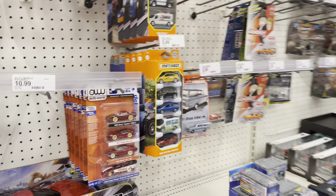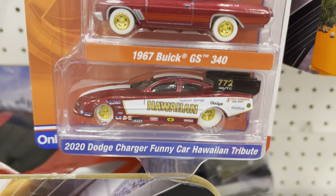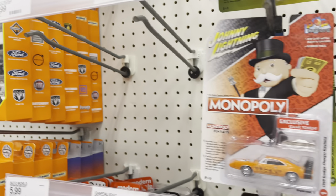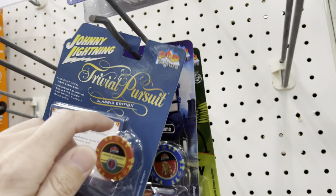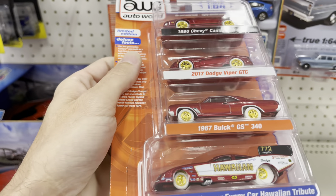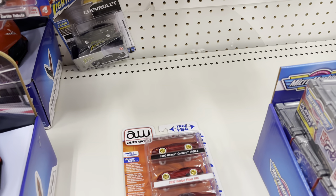One hour later. Dude, come on - I mean dude, I'm just looking because... are you serious right now? Are you serious right now? I found another four-pack Ultra Red chase from Auto World just now - and here I'm thinking today was gonna be a waste of time. It's not!